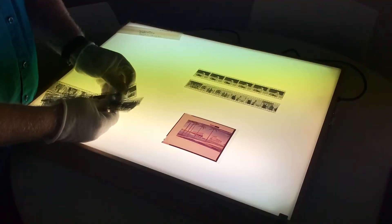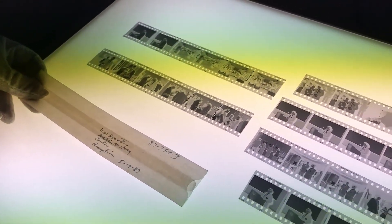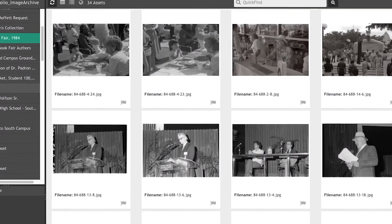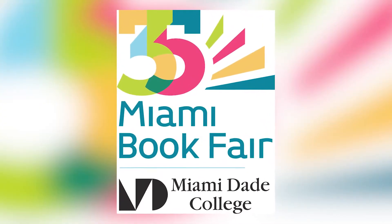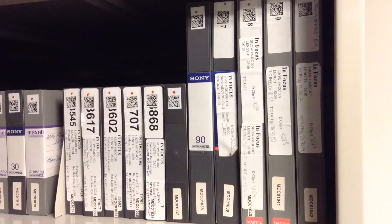What we have found is that photographic negatives are probably the safest and most stable materials that we have in the collection. So whereas we have made digitizing other materials a priority, right now what we're doing with the photographic negatives is we're digitizing them on demand. For instance, when the book fair just recently celebrated their 35th anniversary, we digitized a lot of photographs relating to the earlier years of the book fair. It's more of a priority right now that we take care of other formats like tape that are more vulnerable and might be disintegrating.